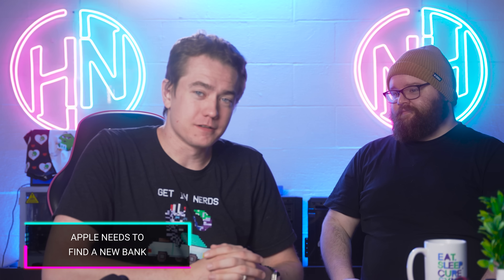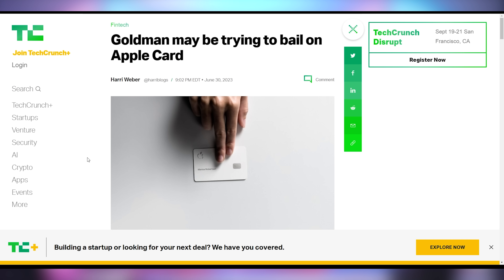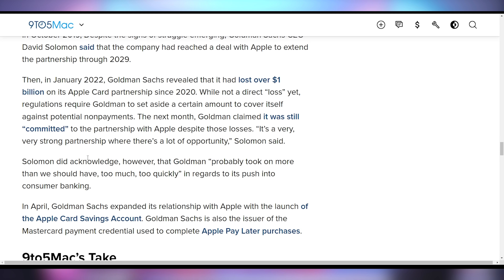It appears that Apple is too good of a deal. Goldman Sachs, the bank that finances the Apple Card, is looking to get out of the deal altogether because it's costing them over a billion dollars, on top of other complaints — Goldman Sachs wasn't ready for the rapid growth when the Apple Card launched, it received more disputes than expected, and it just can't keep up with everything Apple is trying to do. Banks don't exist to lose money.